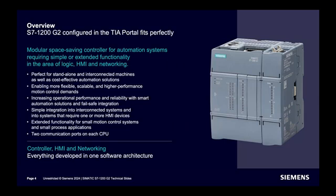On the slide you can see how it looks — it now has a reduced size. Two signal boards are supported based on the model. As usual, signal modules are connected on the right of the module. Each and every CPU will have two PROFINET ports.